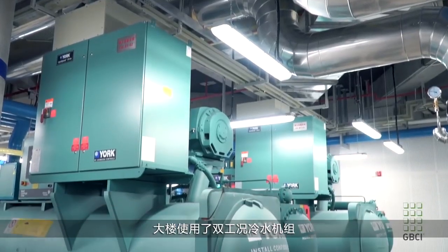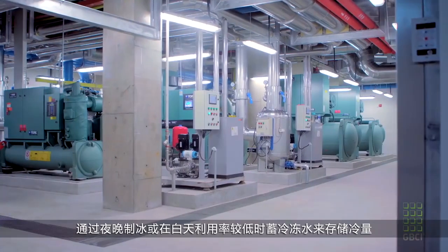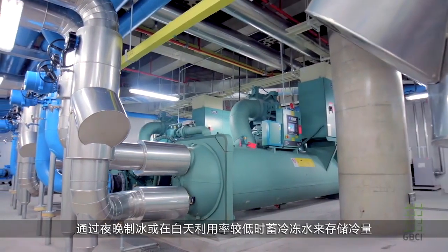We utilize dual-mode chillers that can make ice at night or chilled water during the day, creating ice when utility rates are lower. That saves Johnson Controls energy and money, and also helps reduce the load during peak hours during the normal day.